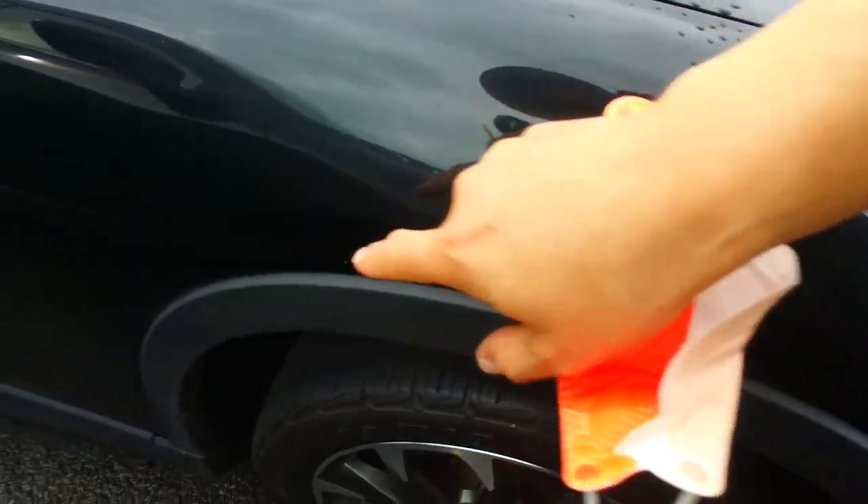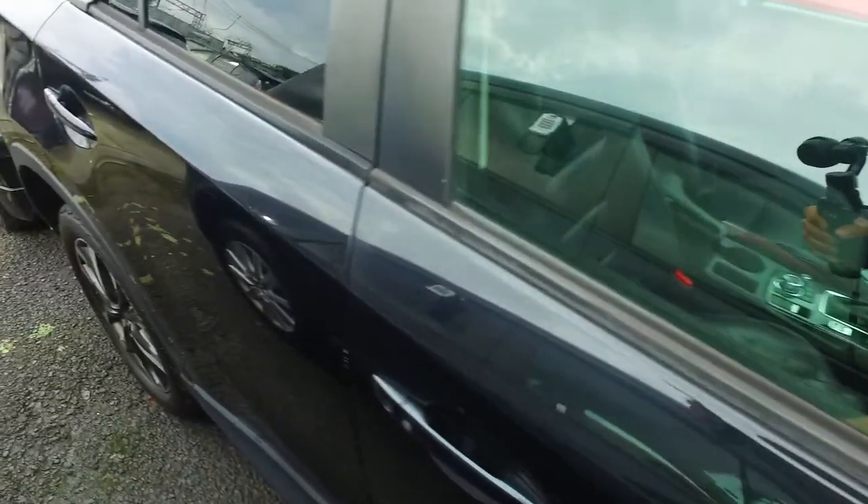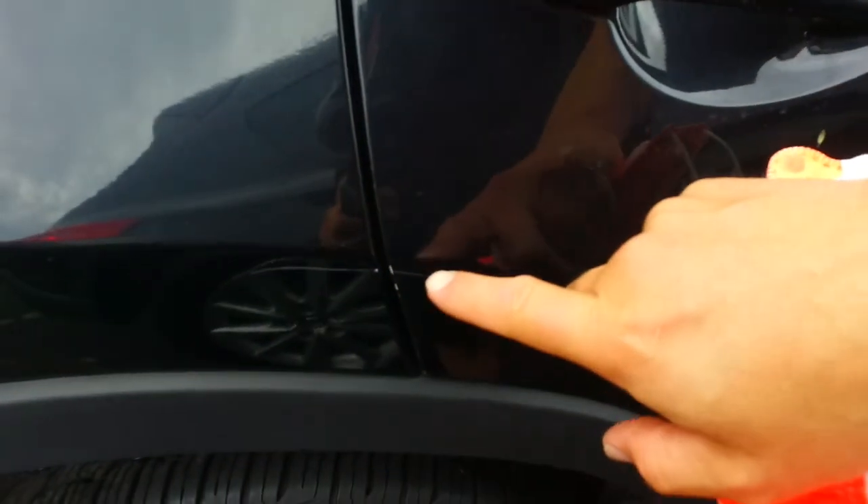A few little light scratches around here. There we go — a deep one, maybe at the back. And quite a deep one over here too.